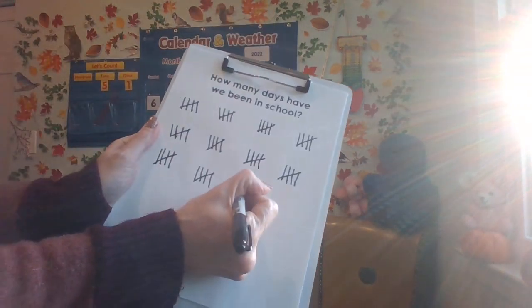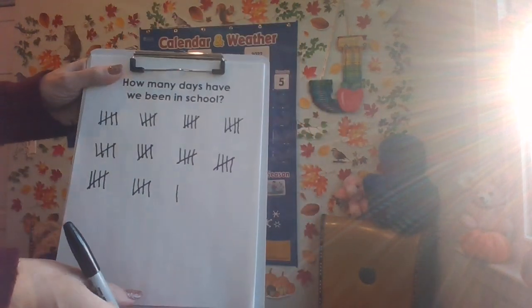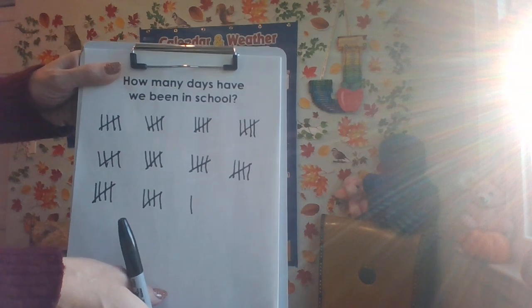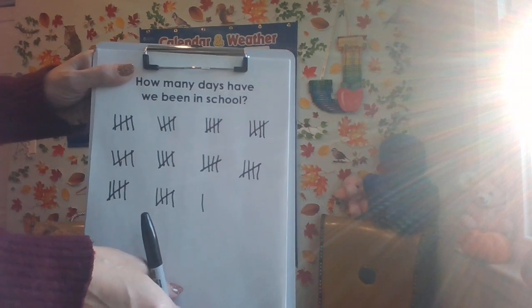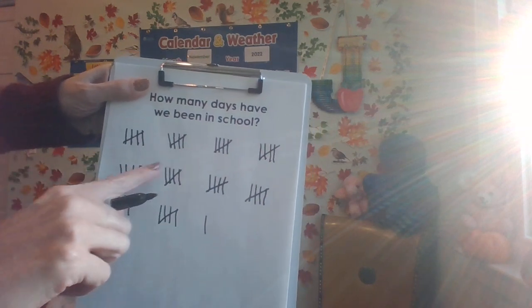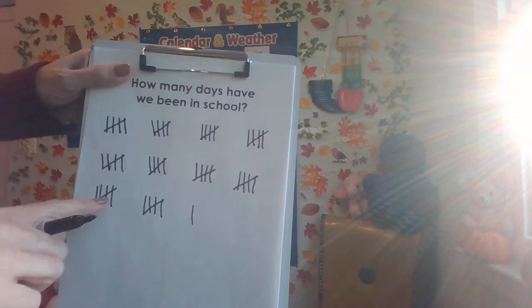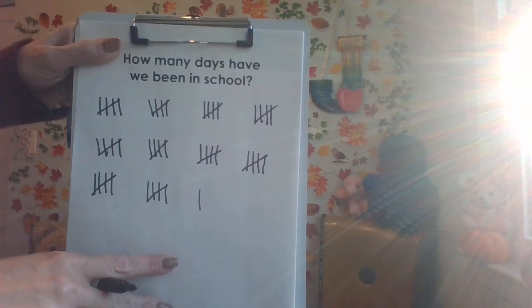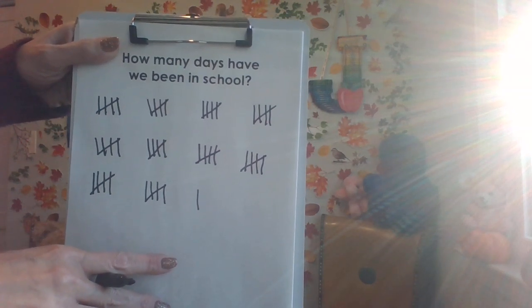As the rays of sunshine are bursting into the room, let's go ahead and skip count by fives, 10 times, and then put the one with it. Are you ready, mathematicians? 5, 10, 15, 20, 25, 30, 35, 40, 45, 50, 51. 51 days learning together in kindergarten.